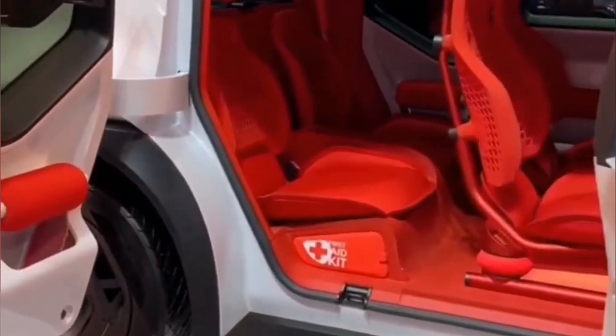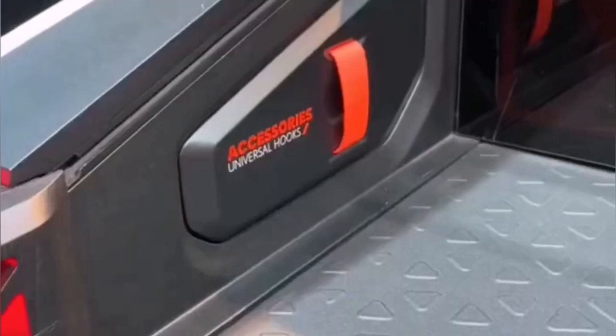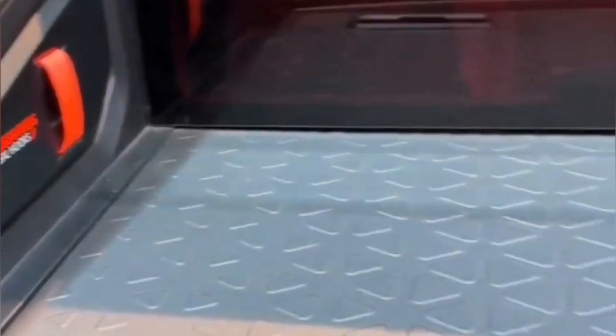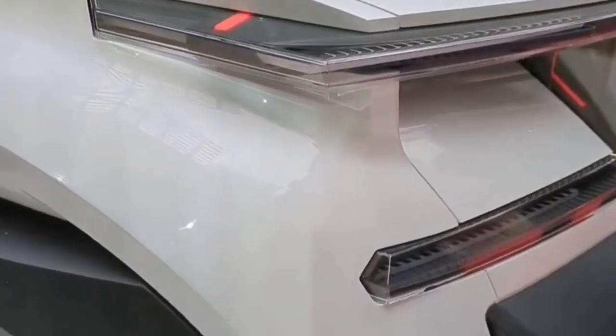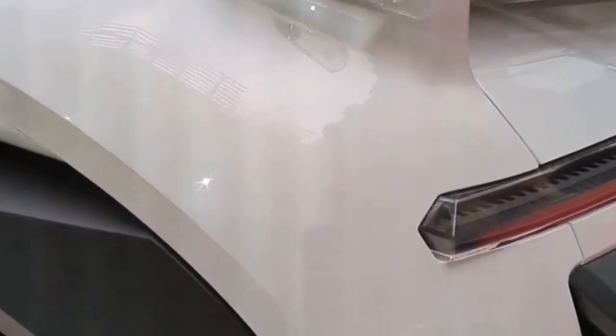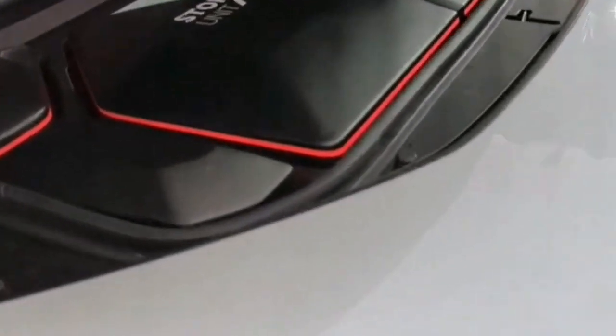Citroën Oli: you're unlikely to mistake the Citroën Oli for any other car on sale today. The upright windscreen and angular shape help it stand out from the crowd. That flat windscreen helps keep manufacturing costs low, and there are clever vents in the bonnet to direct air around it and help the aerodynamics. There are also funky C-shaped LED lights and a rugged front bumper with orange tow hooks.